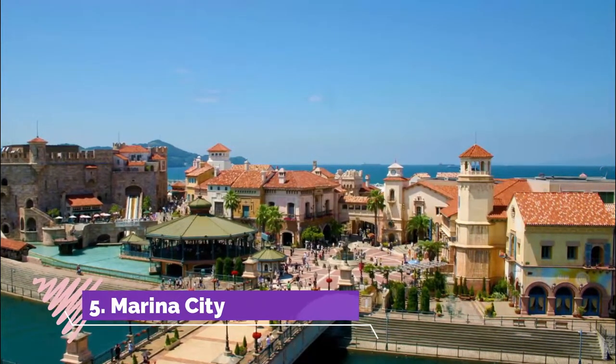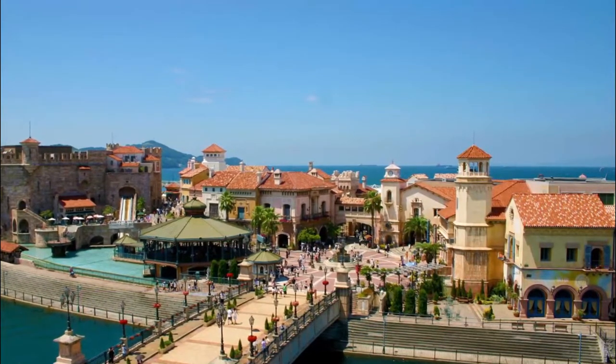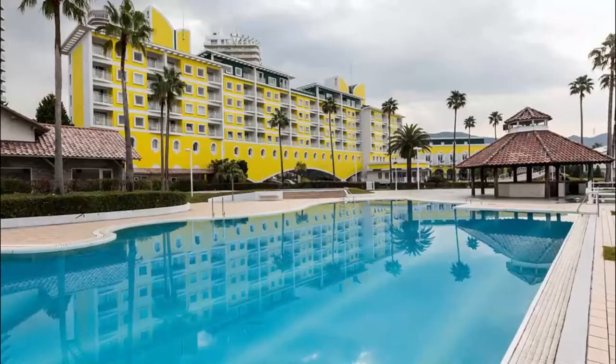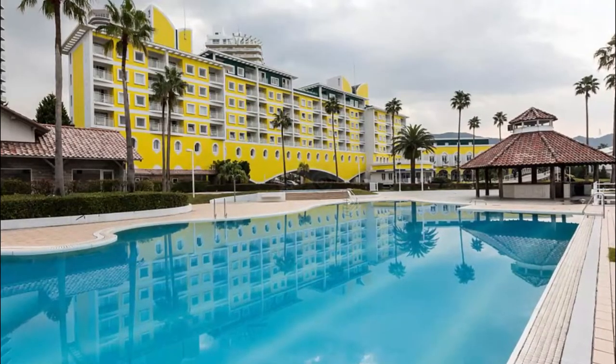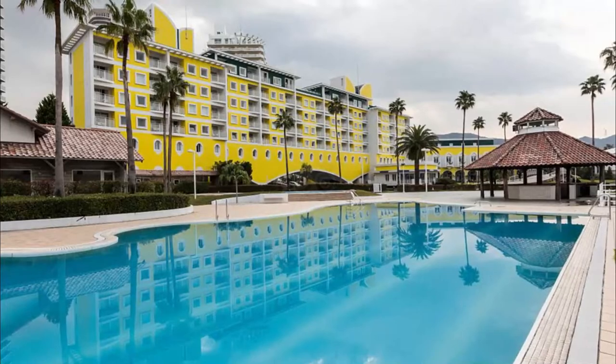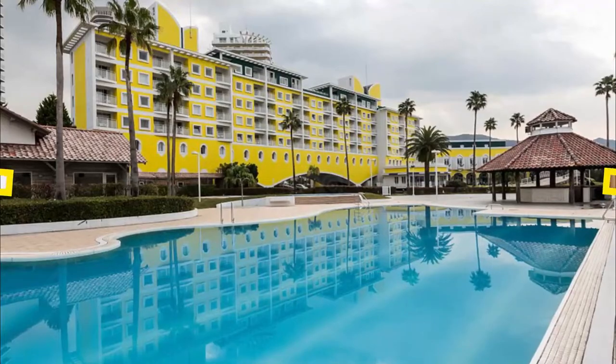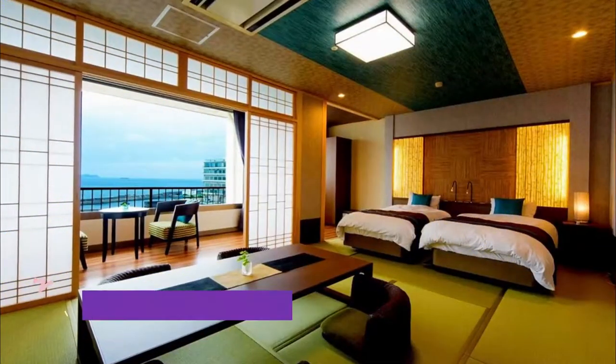Number five: Marina City. Even though Marina City belongs to the old city of Wakayama, it looks entirely different with its pseudo-European vibe. It was built on an artificial island and has become a major tourist magnet, as there is a small theme park to be enjoyed as well — it's called Porto Europa.